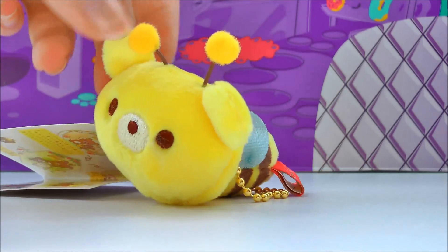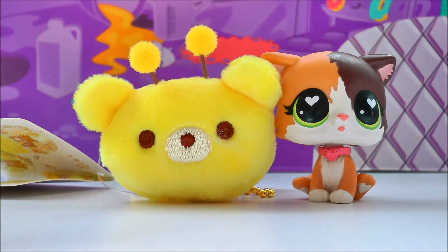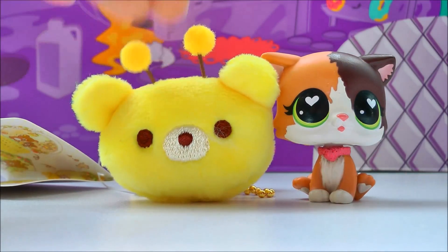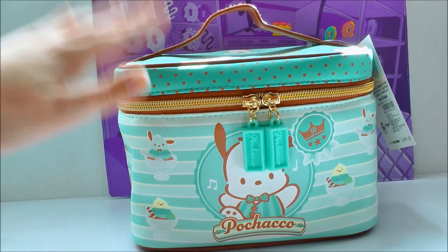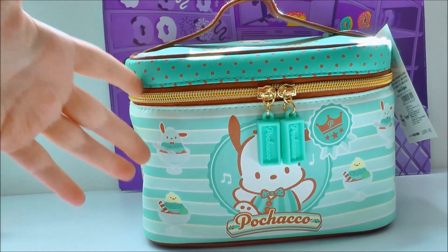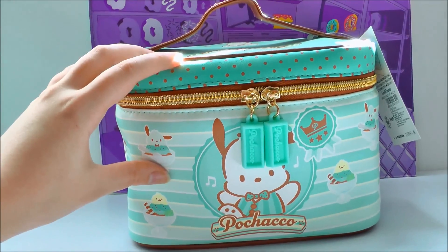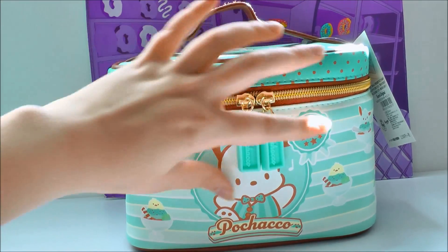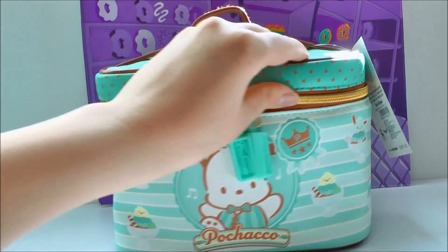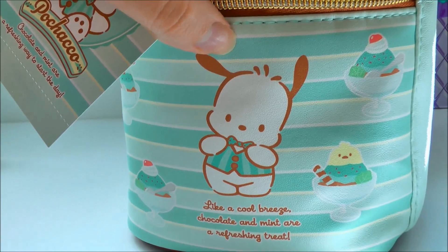I also got this Pochacco makeup bag. Pochacco is a little dog character made by Sanrio — the same brand that makes Hello Kitty. This is adorable; it's mint ice cream themed, so there's little ice creams all over it, and the whole thing is so cute. Look at his little bow tie!